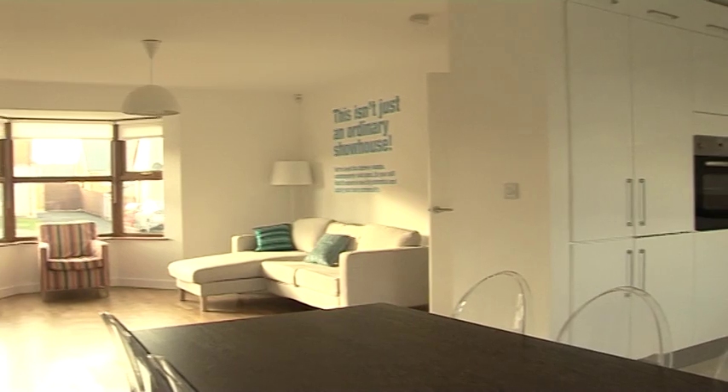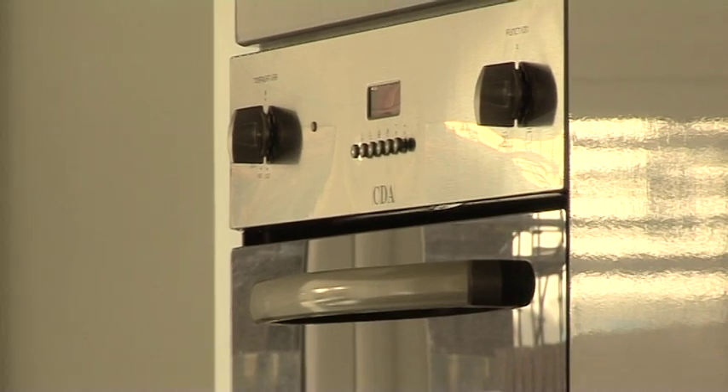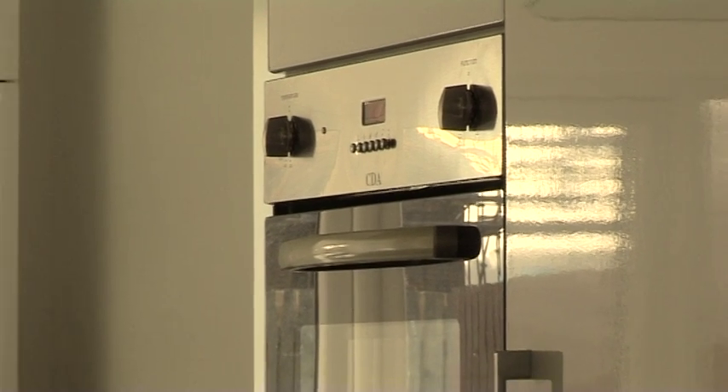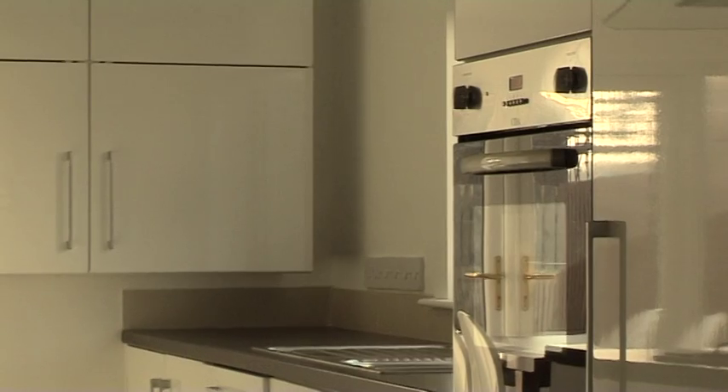One aspect I love about the houses is the beautiful white gloss kitchens, which I think today are really appealing because they're just so fresh and bright and make you want to keep them clean and tidy.